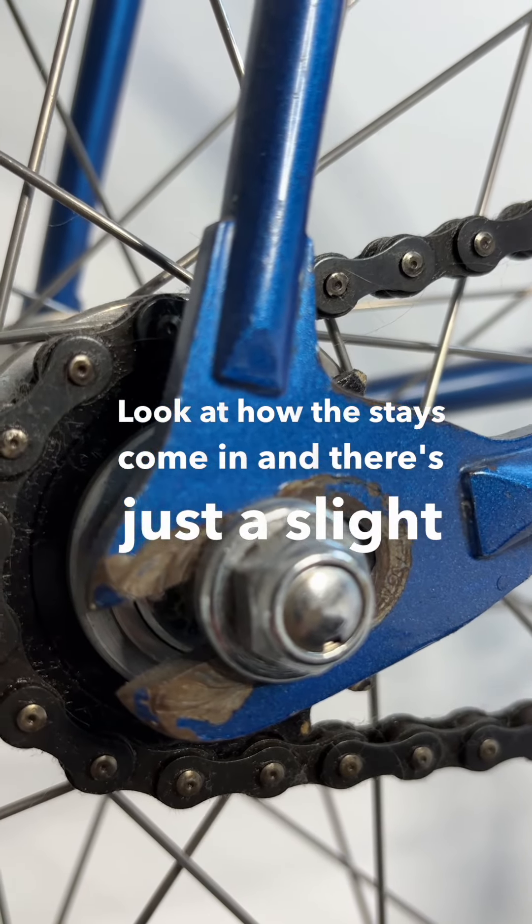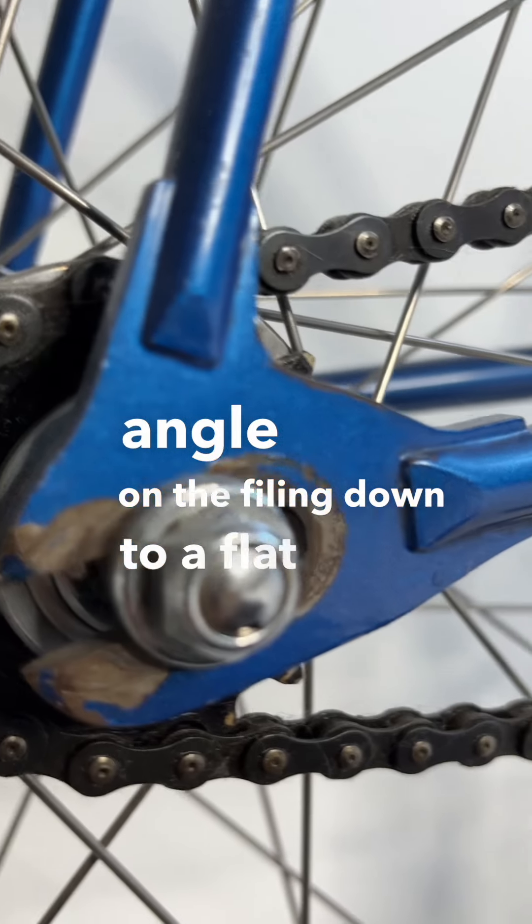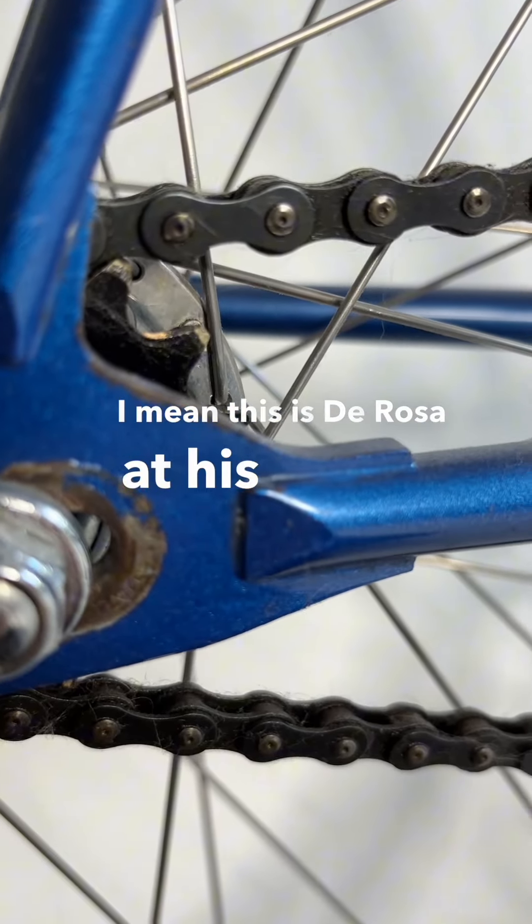There's just a slight angle on the filing down to a flat point. I mean, this is De Rosa at his prime.